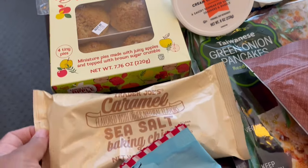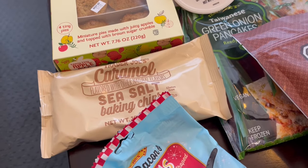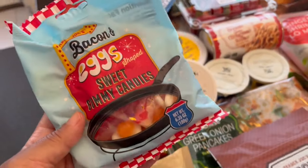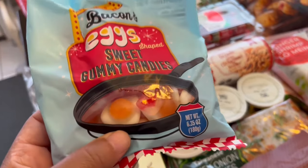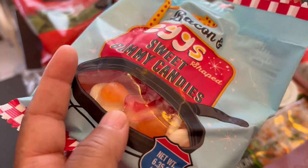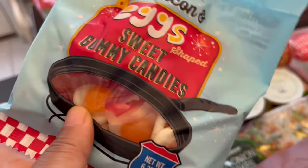I grabbed some caramel sea salt baking chips — they are a seasonal item. And then I saw these bacon and eggs little sweet gummy bears, and they were so cute I couldn't resist. There's a little egg and a little piece of bacon, but they're actually fruit flavored. I thought that was cute and I like gummy bears.